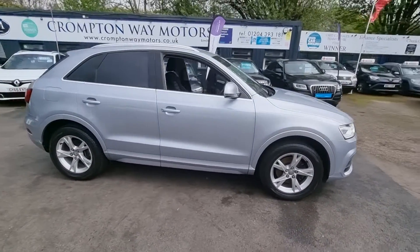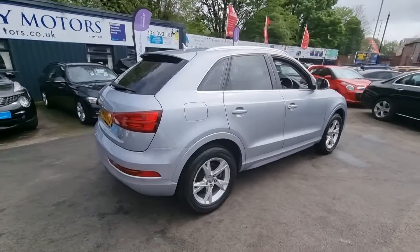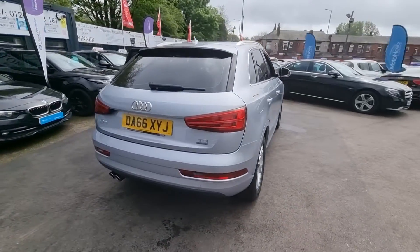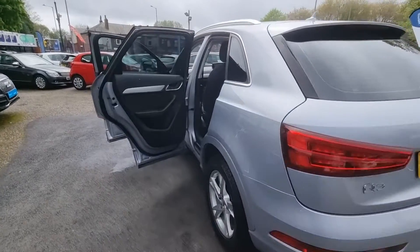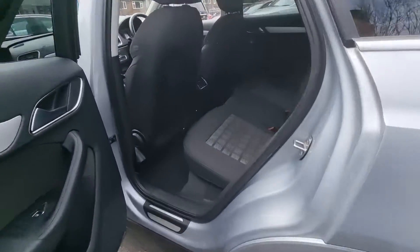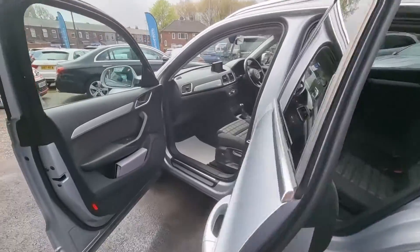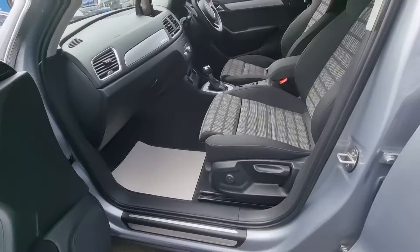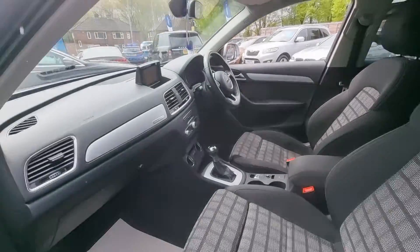Hi everyone, it's Braden at Croptoy Motors. Here we have this lovely new arrival — this is a 2016 66-plate Audi Q3 SE Quattro. This vehicle is a 2-litre diesel and comes with features such as a detachable tow bar, dark tinted windows, drive select, Bluetooth phone prep, and satnav.